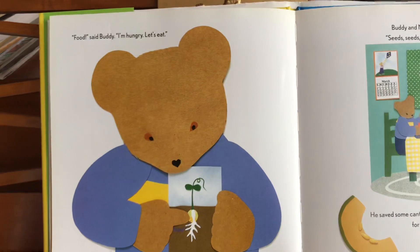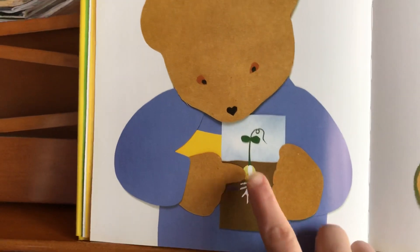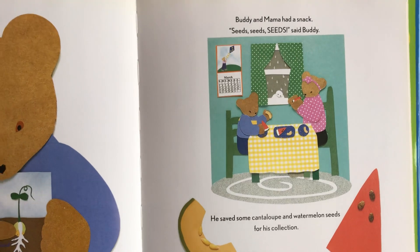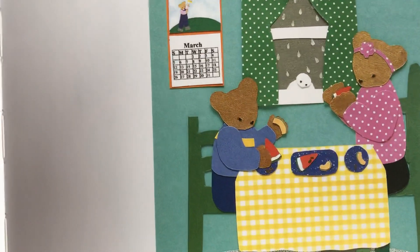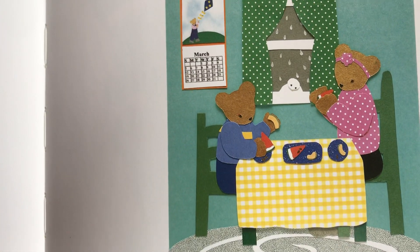'Food?' said Buddy. 'I'm hungry, let's eat!' Buddy and Mama had a snack — seeds, seeds, seeds, said Buddy. He saved some cantaloupe and watermelon seeds for his collection.